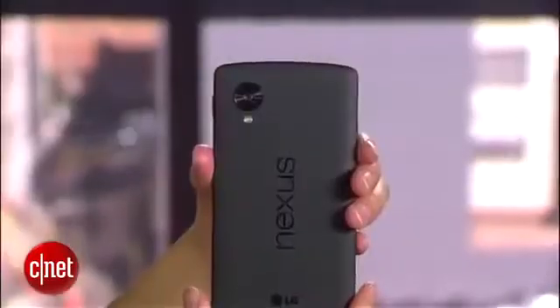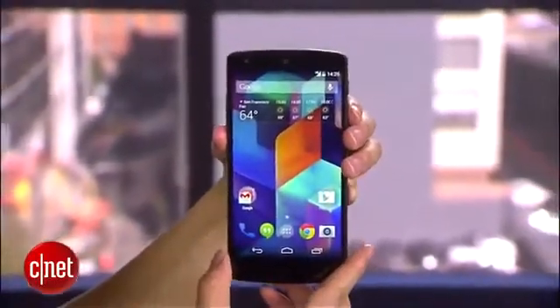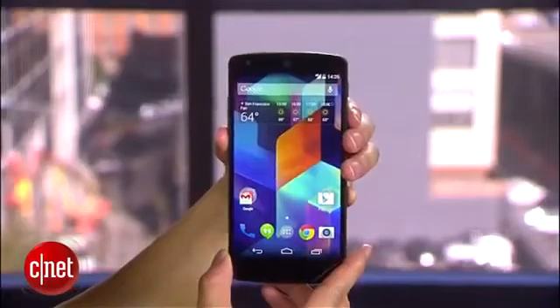The Nexus 5 also has a non-removable 2,300 mAh battery, which yields a reported talk time of up to 17 hours with data turned on.